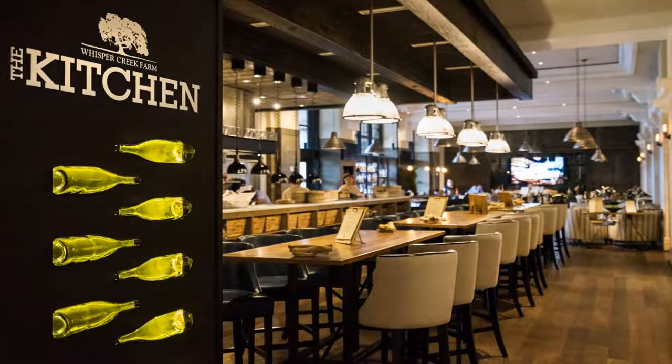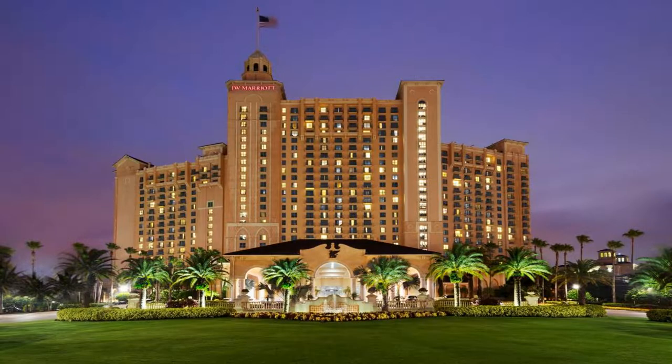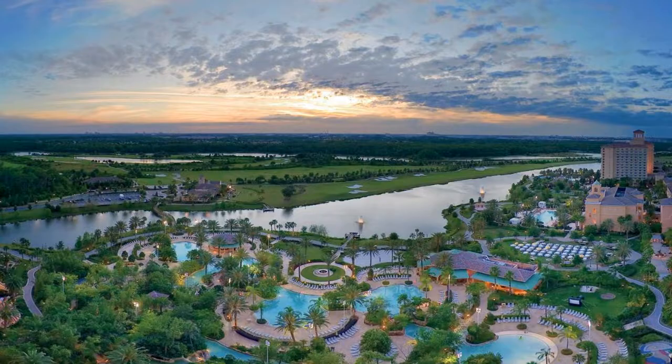SeaWorld Orlando is 3 miles from the property. Marriott Orlando Grande Lakes is 12 miles from Orlando International Airport. Use the link in the description to get a special discount on this hotel. Don't forget to like and subscribe to our channel.